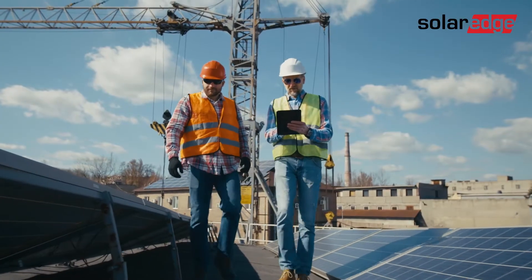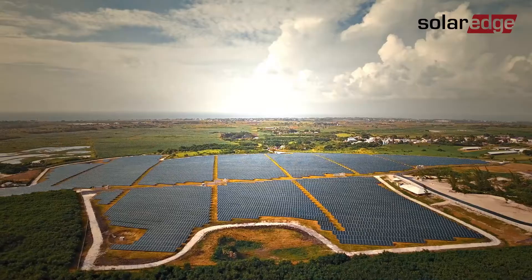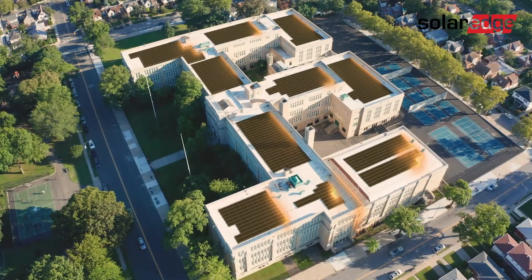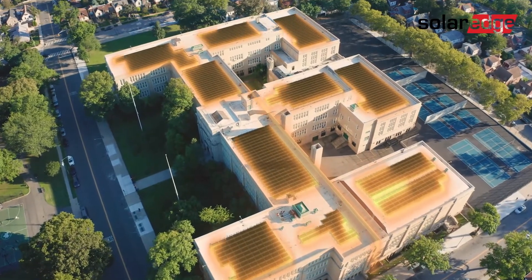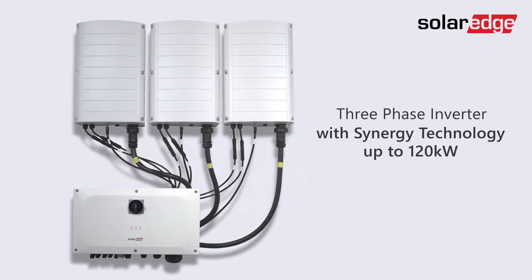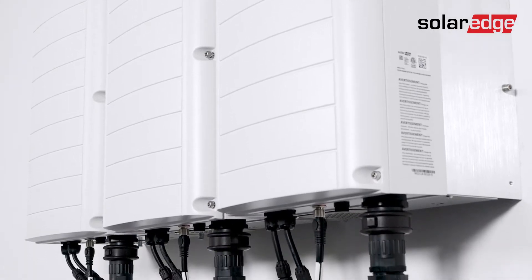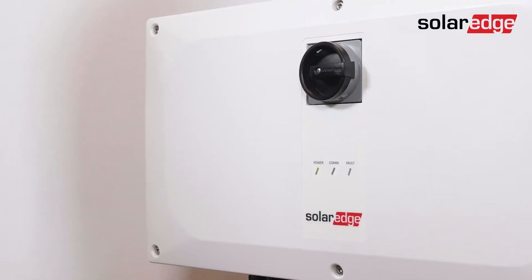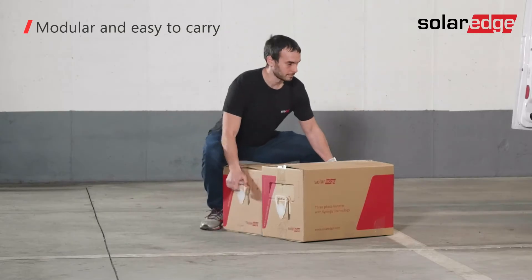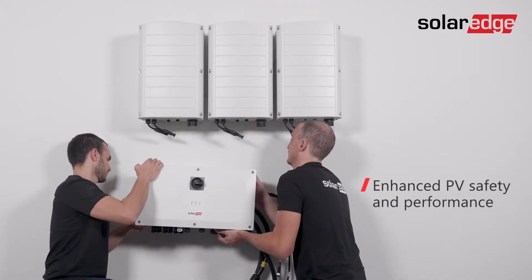In today's competitive commercial PV landscape, installers and EPCs require systems that enable faster site installation and commissioning. They want the peace of mind that comes from knowing that all system components are seamlessly working together prior to grid connection. Taking PV commissioning to the next level, SolarEdge is introducing the next generation of our commercial three-phase inverters with Synergy technology, now reaching 120 kW capacity. The new Synergy technology inverter continues to live up to the promise of ease of installation and serviceability while further enhancing PV safety and performance.